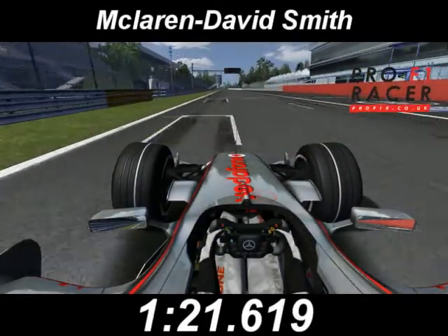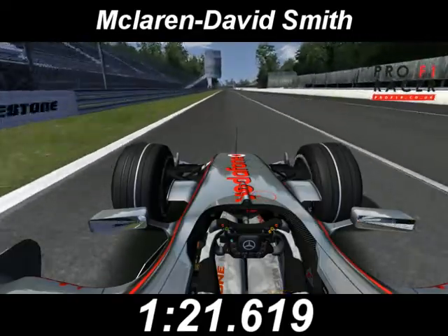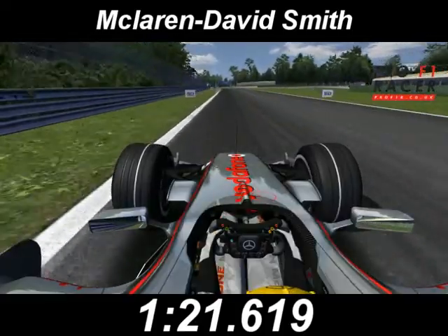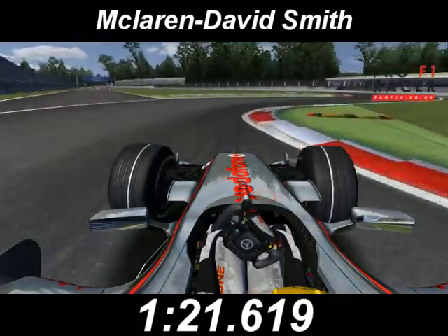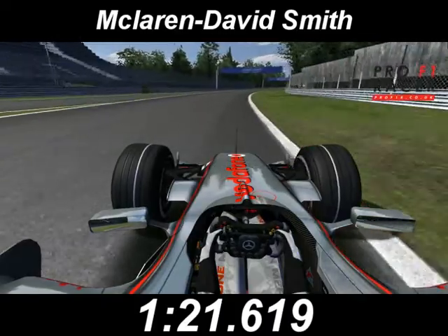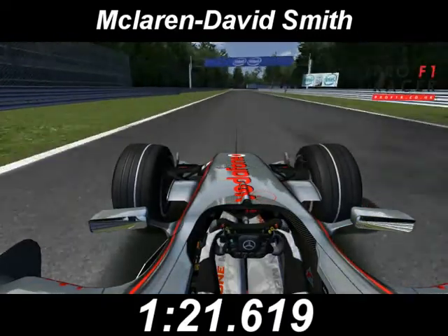Comfortable in this McLaren all weekend. Over 200 miles an hour, nothing much going on apart from the engine revving at 19,000 RPM. We hit the brakes, come down six gears and just kiss that apex curve beautifully for turns one and two. Got on the power early, heading towards Curva Grande.